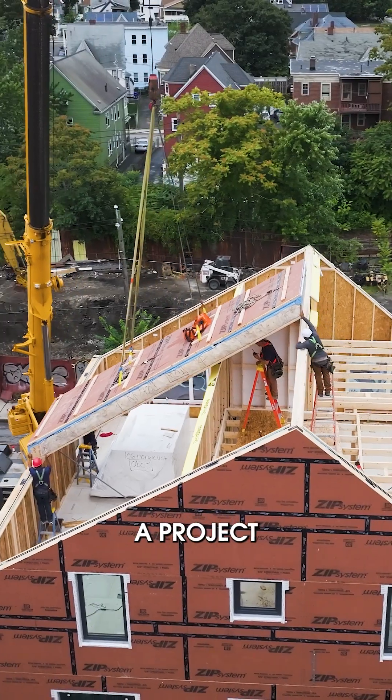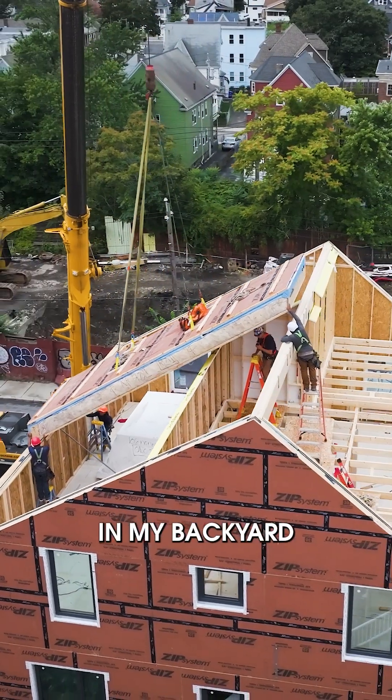I'm really proud to be building a project like this in my backyard, where I know I'm setting an example for what's possible for construction in my community.